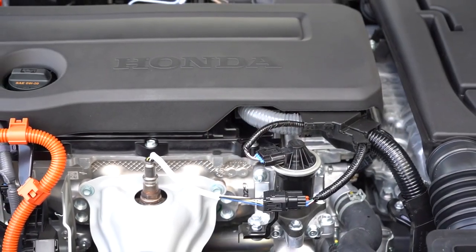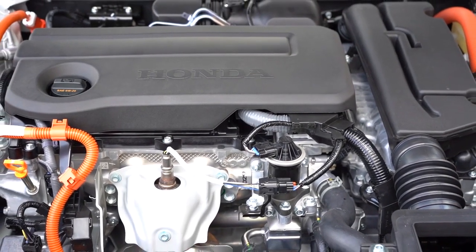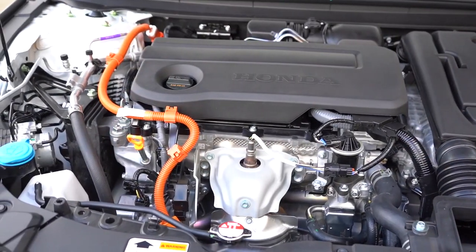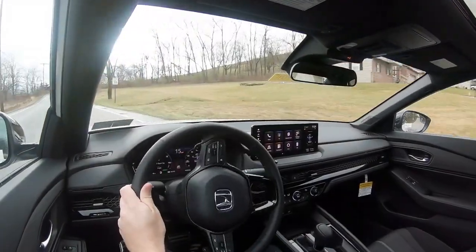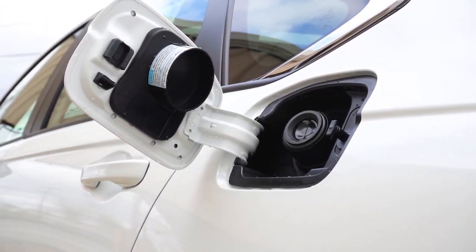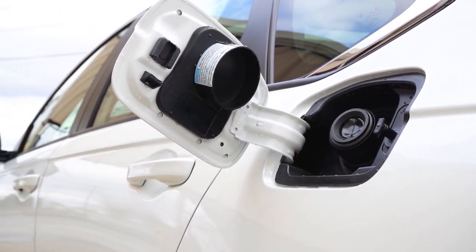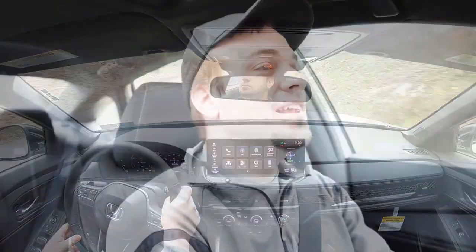The other engine configuration belongs to all the hybrid trims, including the one we have today. It's powered by a 2.0-liter naturally aspirated four-cylinder with two electric motors making a combined 204 horsepower and 247 lb-ft of torque — pretty impressive. Power is sent to the front wheels through a CVT. 0-60 comes in at 6.6 seconds, with fuel economy up to 51 city and 44 highway on regular unleaded.